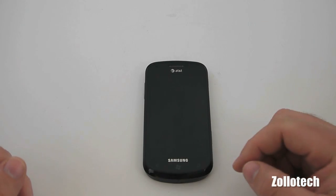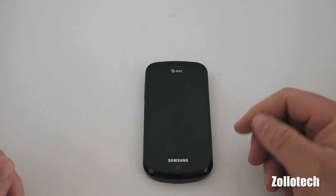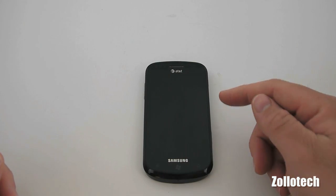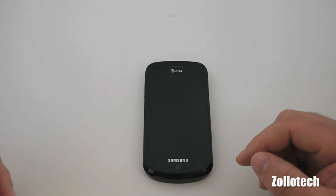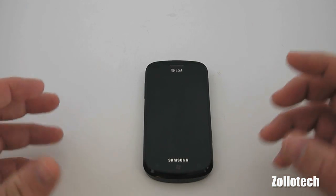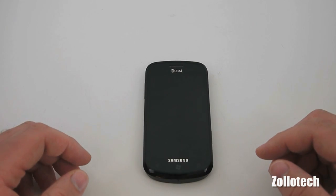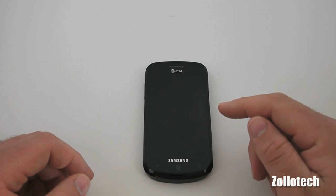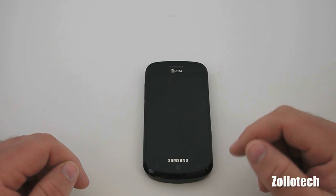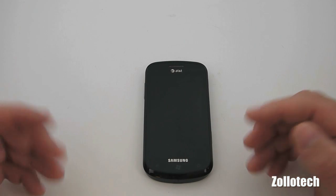The second thing we're going to talk about is the Noto update for the Samsung Focus in particular, but it's also releasing for the LG Quantum. It may not be available yet in your area, but AT&T has been rolling it out. To check for it, plug your phone into Zune Player, go to the phone, and check for updates.